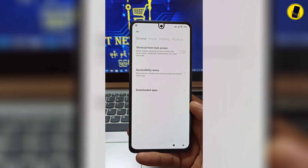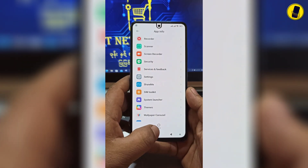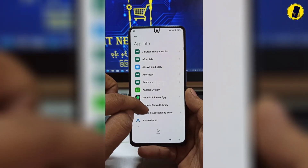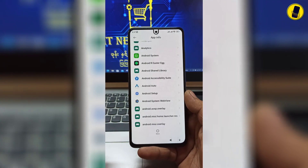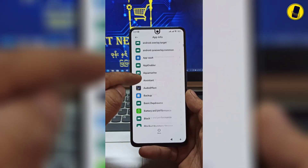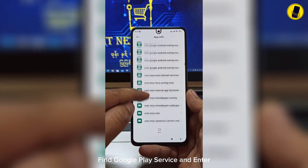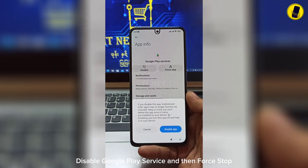Go back to the next steps and stop here. Select Show System — at this point all the applications on the phone will appear. Find Android Setup and click Force Stop. Then find another app: find Google Play Services, enter it, disable Google Play Services, and then force stop it.